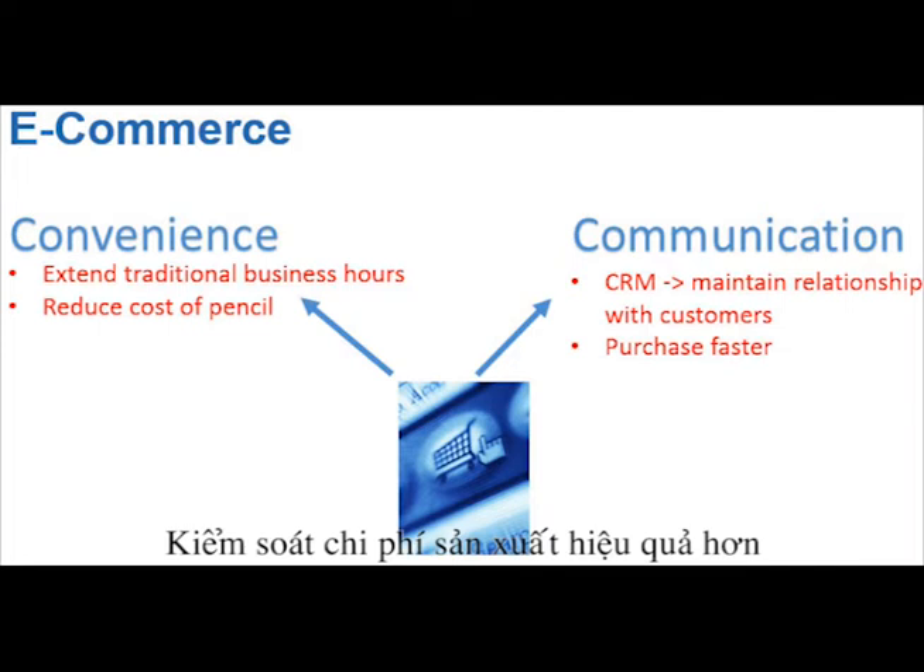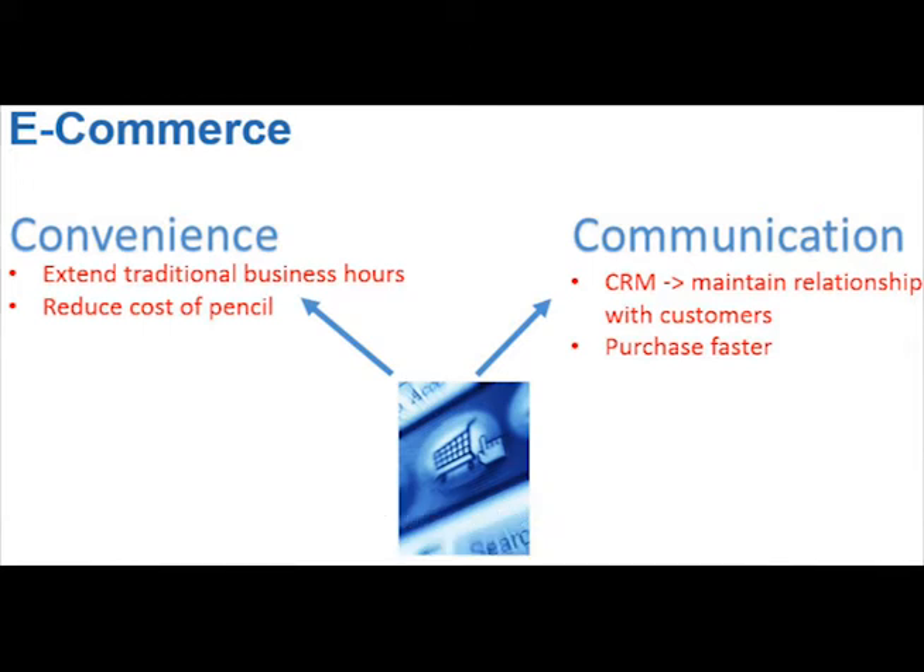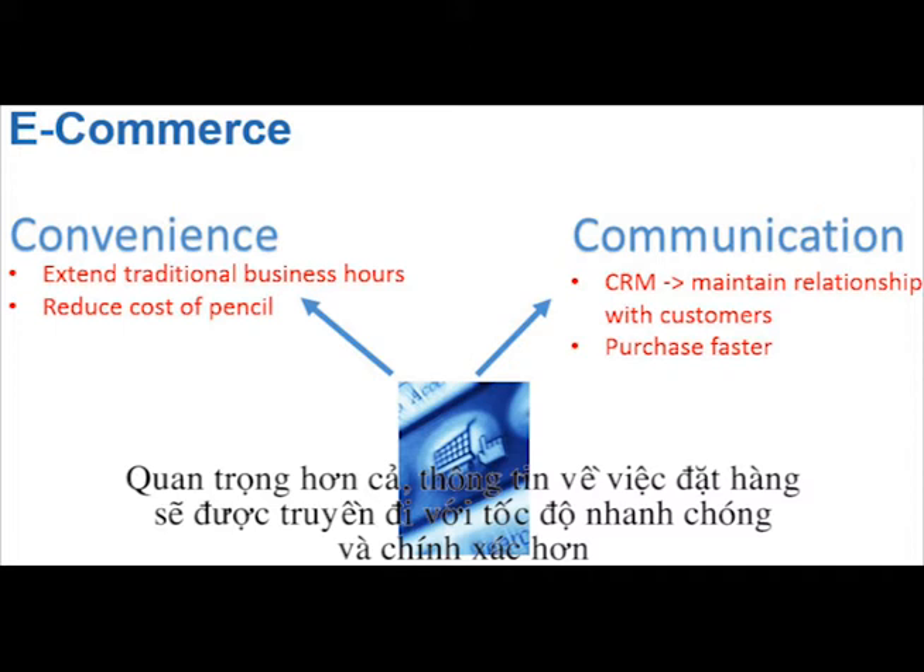Finally, customer relationship management leads to effective communication. Teen Long can maintain solid relationships with customers and build up a huge, valuable customer database, including age segments, shopping habits, and insights. More importantly, communication — especially information on customer purchasing — would become faster and more accurate with the help of computer systems.